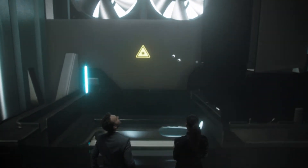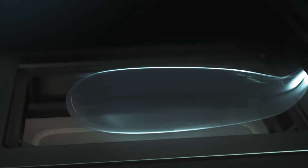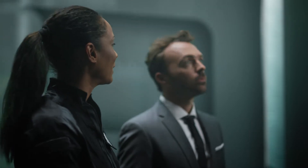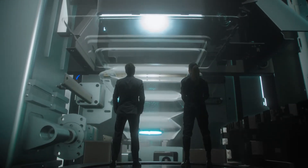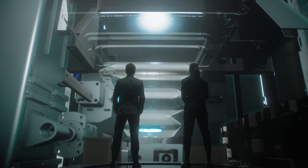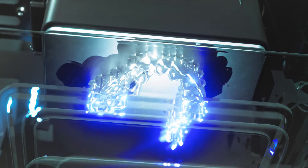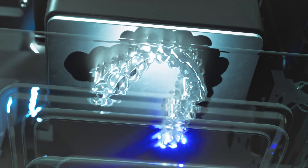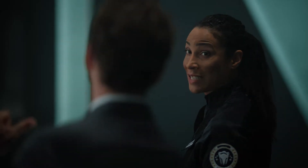This viscous liquid is resin. Fascinating stuff. Very reactive. So reactive that we can convert it layer by layer into a hard material, just by shining a light onto it from below. Wow, that's just like magic. Isn't it just? But the real game-changer is still to come.